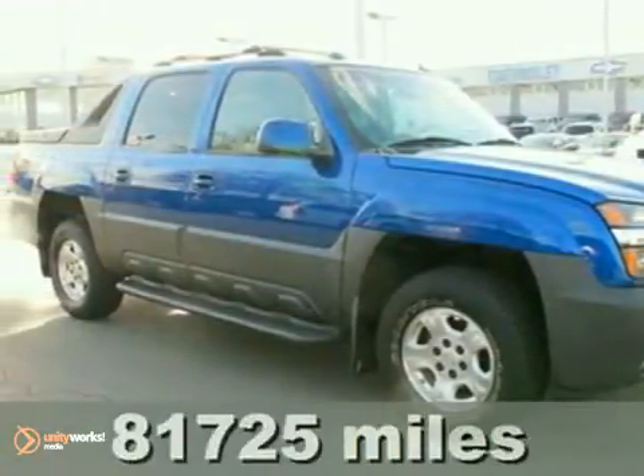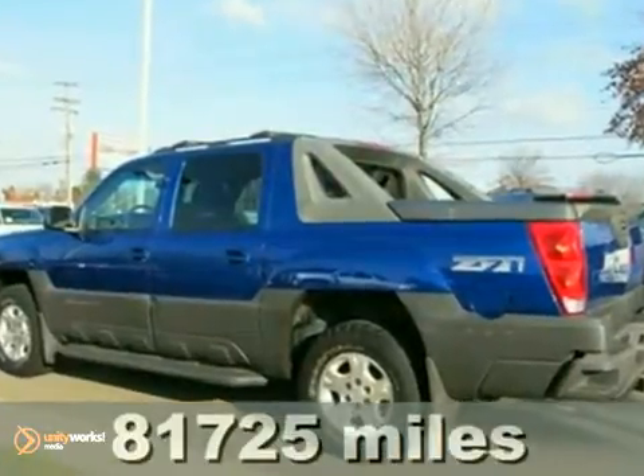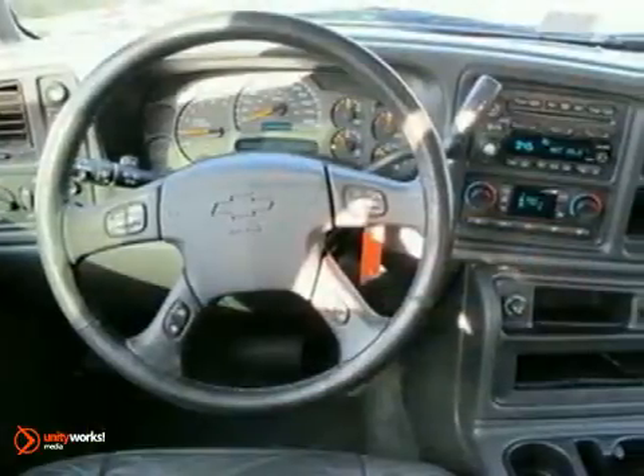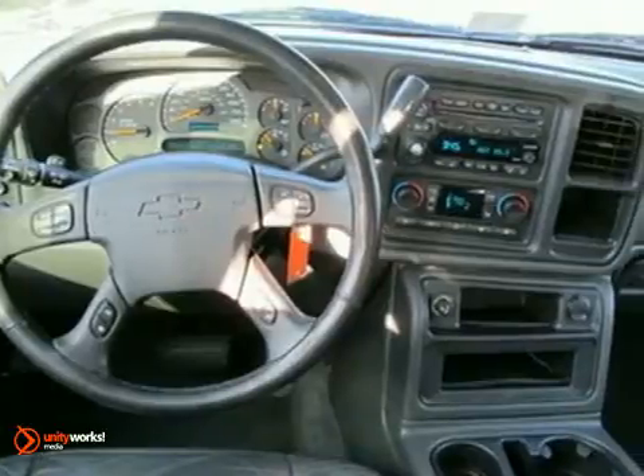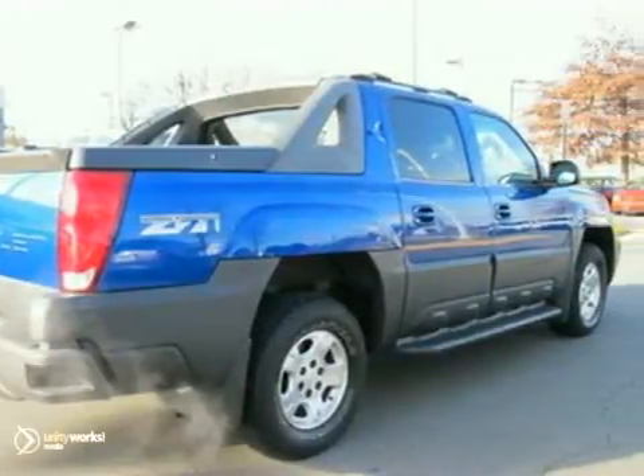Here's a 2004 Chevrolet Avalanche — it's one Avalanche that you'll actually want to encounter. It's loaded with cab and bed space, comfortably seats five passengers in its leather seats, and it's equipped with a sunroof, CD player, AM/FM radio, and much more. Come and check it out for yourself today.